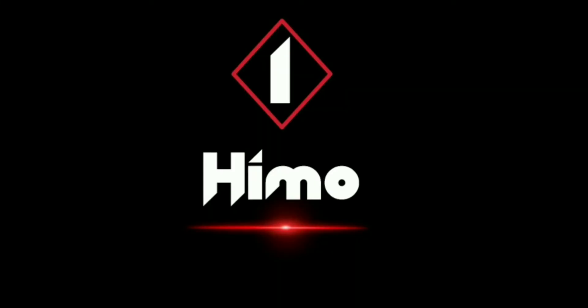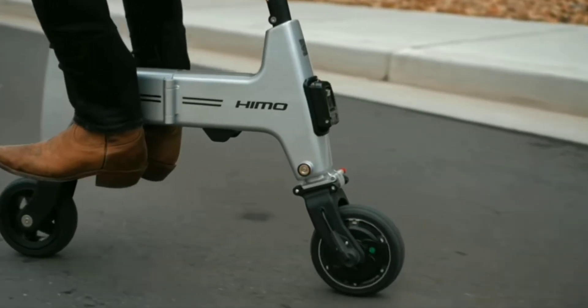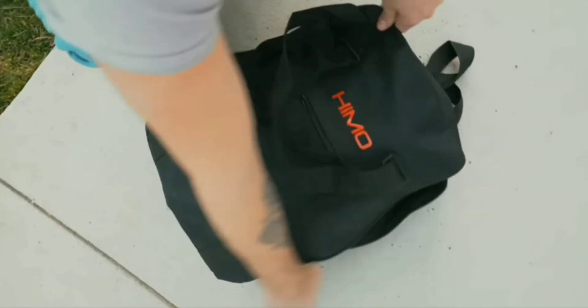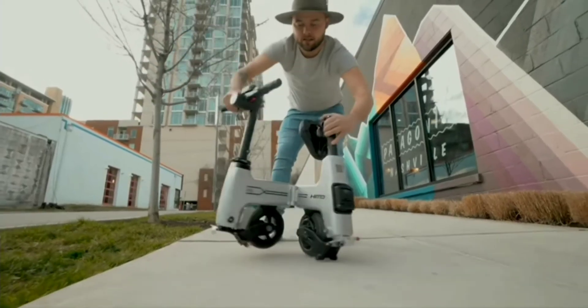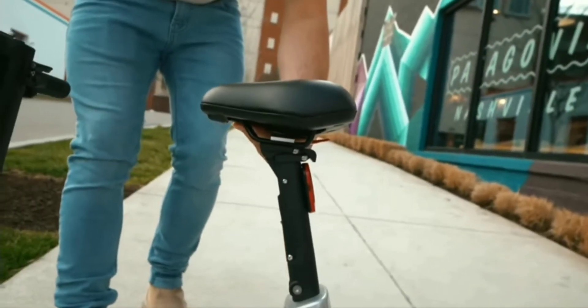Number 1: Introducing the next generation foldable electric bike. If you travel a short distance, you can use an electronic bike. This bike folds for easy storage, and you can unfold and expand it quickly.